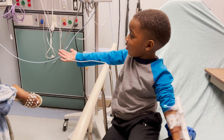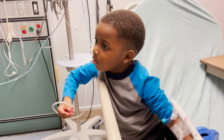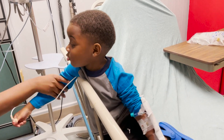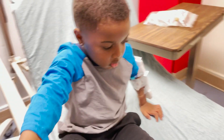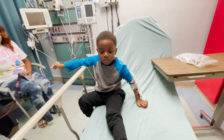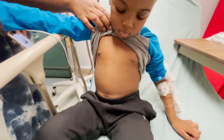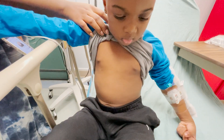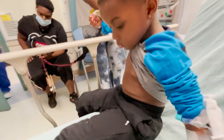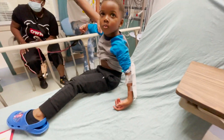Hey, are you feeling better? I want to see your tummy — I want to see if your tummy muscles are better. Pull up your shirt, I want to see your six-pack. Yeah, you're feeling better, aren't you? All right, thank you guys.